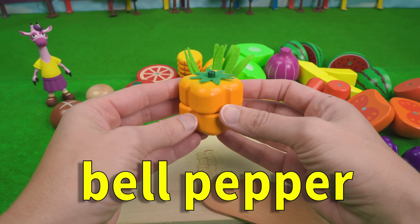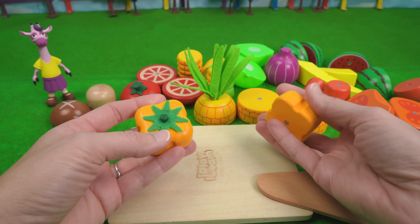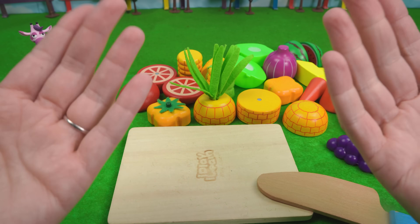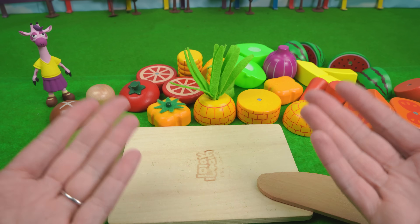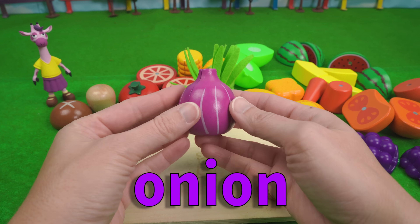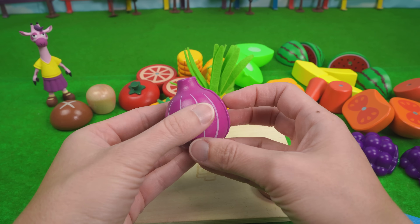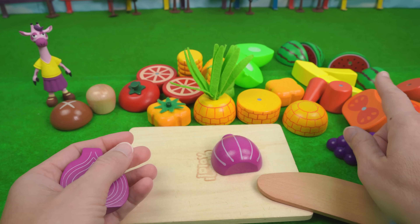What about bell peppers? Bell peppers also grow on a bush, and they come in lots of different colors too, just like our tomatoes. I love bell peppers, especially the yellow and orange ones. Okay, we have one more left. It's an onion. Hey friends at home, can you guess how an onion grows? Do you think it's on a tree like an apple? Do you think it grows on the ground like a pumpkin?